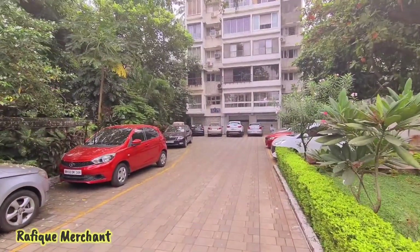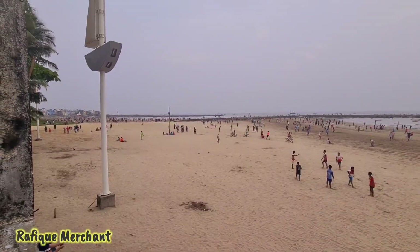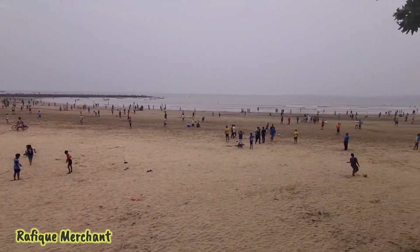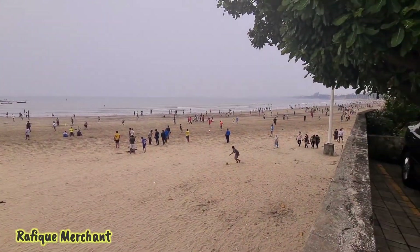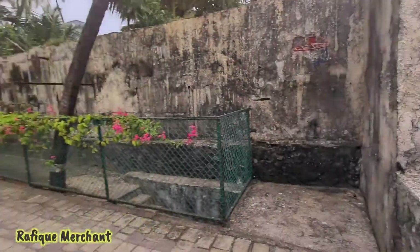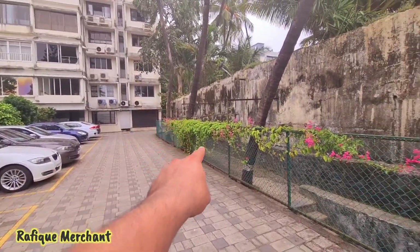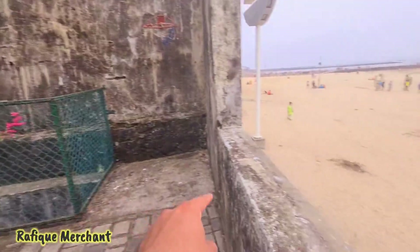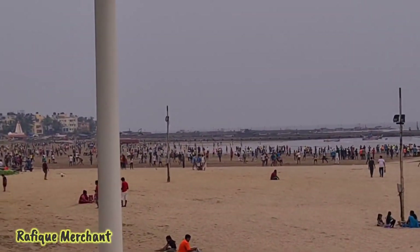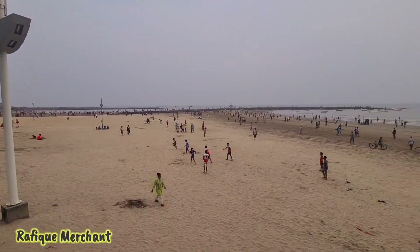It's got direct beach access from behind and a lovely big garden as well. The sea view apartment we are seeing has direct access to this beach, which is just behind the building. You can come from there, go downstairs, walk outside on the beach, and have fun. Look at the amount of people here on this beach!